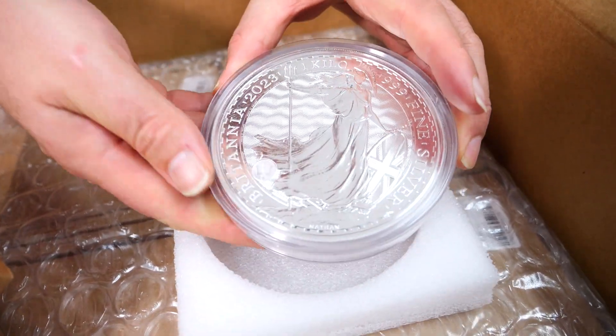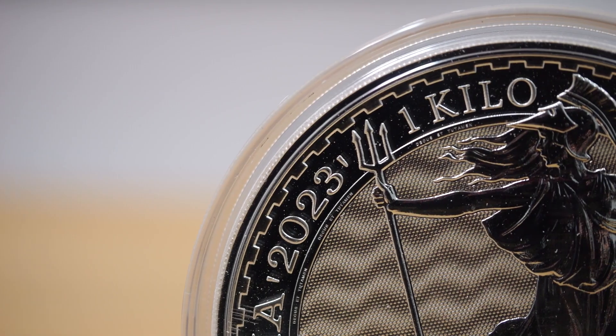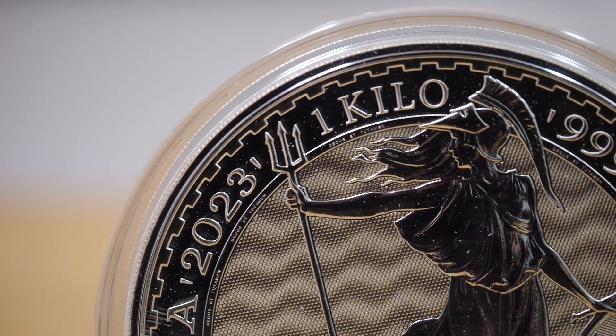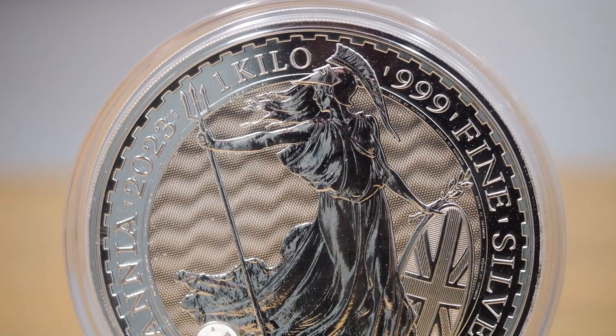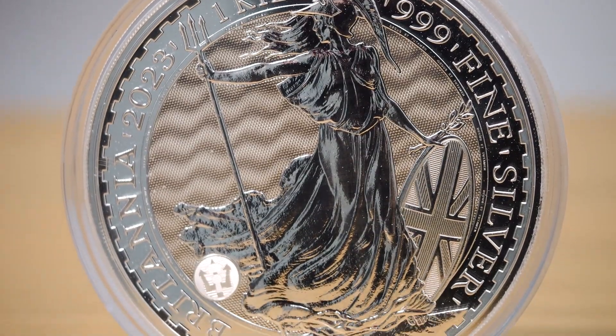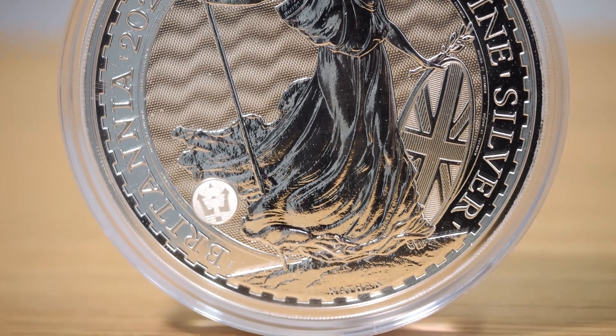This is actually in really good condition. We've got one side — we'll have to flip over and see. Yeah, there's no real milk spotting in there that I can see. The capsule's in good condition. We will inspect all of them, but this is pretty good.